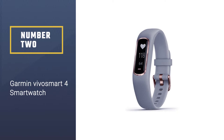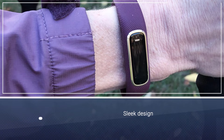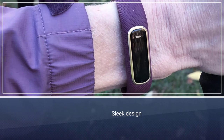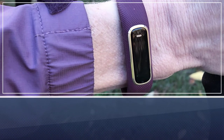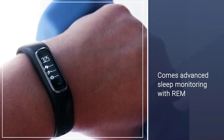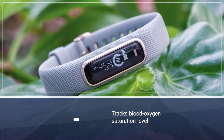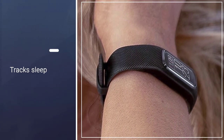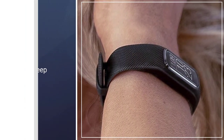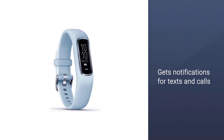Number 2: Garmin VivoSmart 4 Smartwatch. Garmin may be known for their bulkier watches, but this sleek fitness tracker is a great choice for someone that wants to track their overall health rather than in-depth training data. It includes advanced sleep monitoring with REM sleep and blood oxygen saturation level sleep tracking, as well as stress tracking during the day. You can get notifications for texts and calls, and even respond to texts if you are an Android user. While the tracker itself does not have GPS capabilities, you can connect to your phone's GPS and track your runs or walks through there.